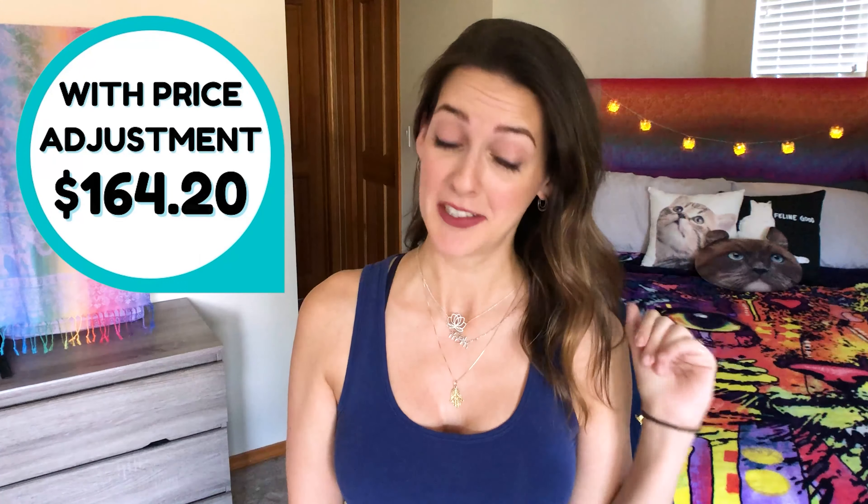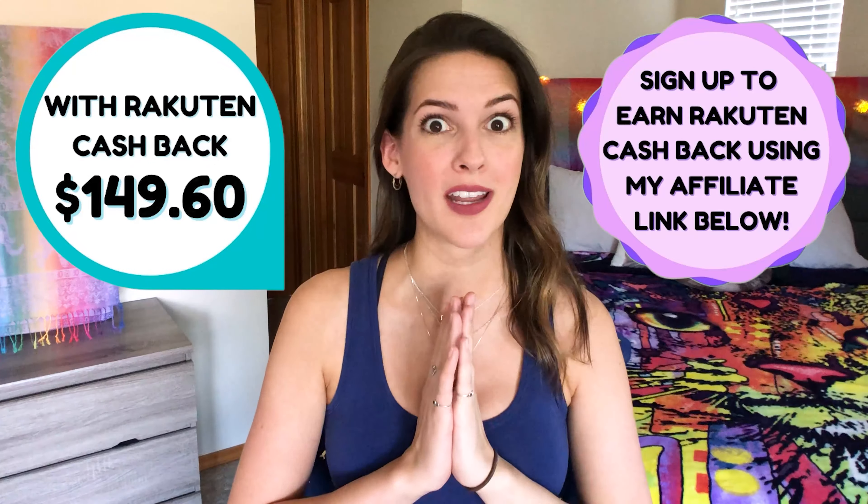The total for everything before any discounts was $379.60. After the 20% off sale and my 25% off birthday coupon, my total was $182.44. After I got my price adjustment, my total went down to $164.20. And after my Rakuten cash back, I ended up spending only $149.60. So I saved $230 — I'd say that's not bad.